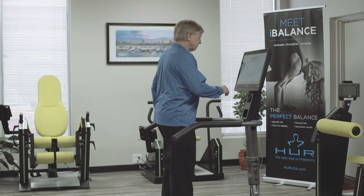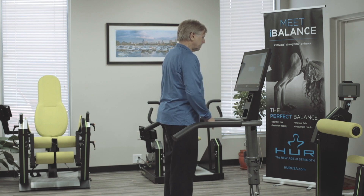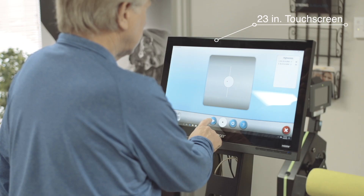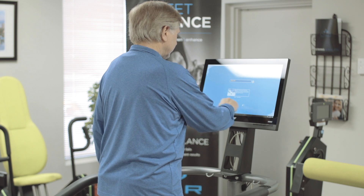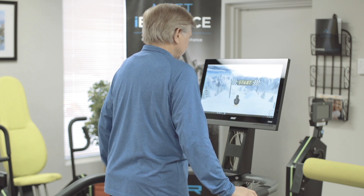The 2-inch step-up height, balance gym support rails, and 23-inch touchscreen computer is specifically designed for older adults to use independently or under a professional's guidance. The touchscreen with large buttons and clear graphics allows for easy navigation of the interactive games.